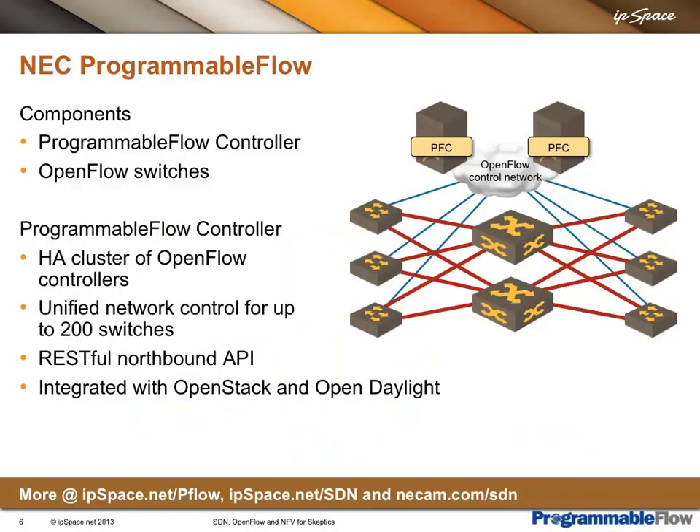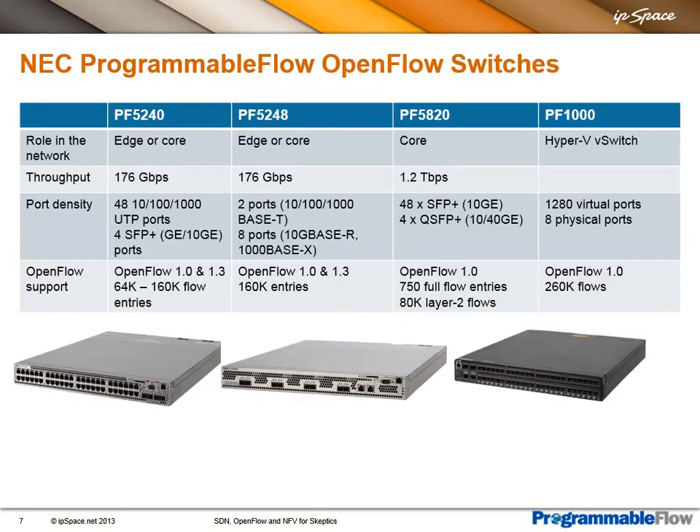I already mentioned the Programmable Flow solution, so let me briefly explain what it is and how it fits into the rest of today's webinar. They have a solution where a cluster of OpenFlow controllers manages up to 200 switches. The controllers can be programmed through CLI, GUI, RESTful API, and they are well integrated with OpenStack and OpenDaylight. On the hardware side, this is a total end-to-end solution including edge and core switches. In theory, you could use any OpenFlow switch with their controller, as demonstrated at Interop. Their specific switches are listed on this slide.